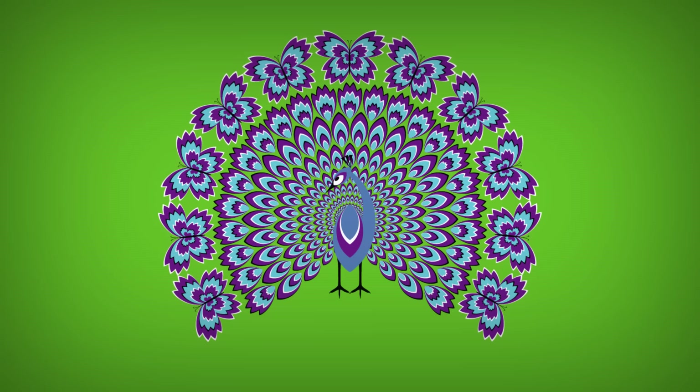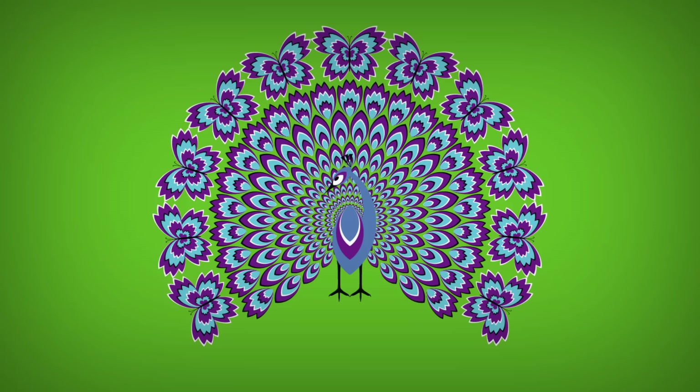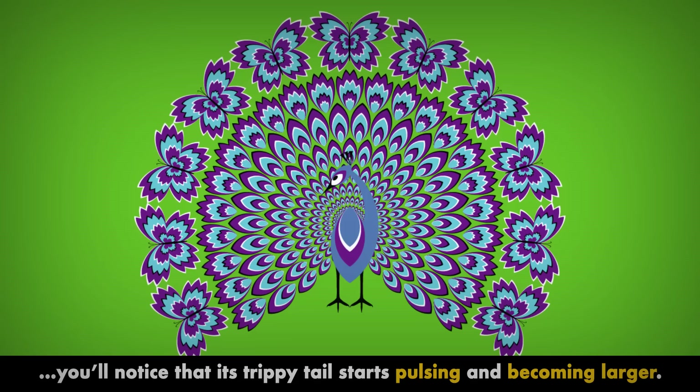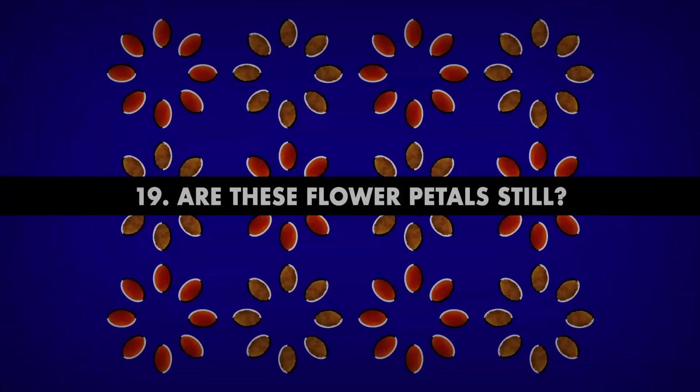Number 18. What's off about this peacock? First of all, the outer part of its tail consists of butterflies. And if you focus on the peacock's body, you'll notice that its trippy tail starts pulsing and becoming larger. Naturally, that's just an optical illusion.